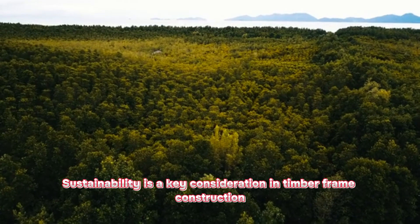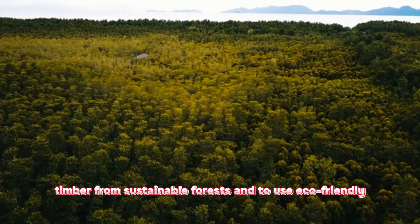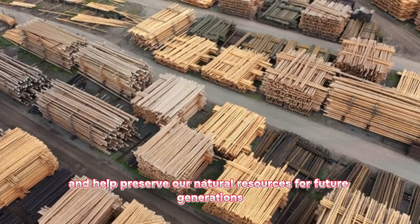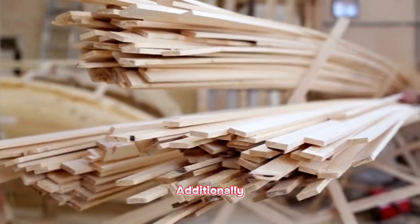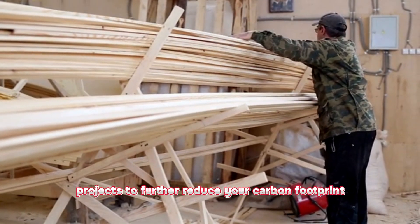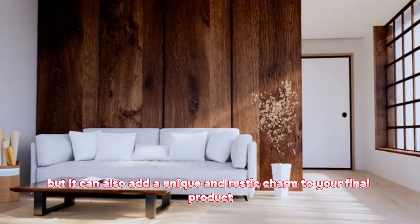Sustainability is a key consideration in timber frame construction. It's important to source your timber from sustainable forests and to use eco-friendly building materials whenever possible. By doing so, you'll reduce your impact on the environment and help preserve our natural resources for future generations. Additionally, consider using reclaimed or recycled materials in your projects to further reduce your carbon footprint. Not only is it environmentally responsible, but it can also add a unique and rustic charm to your final product.